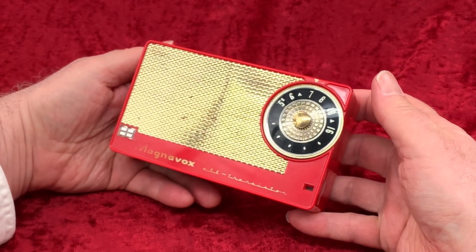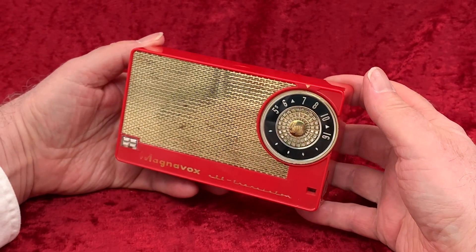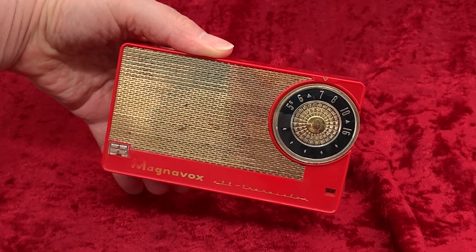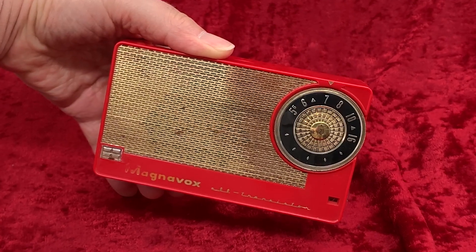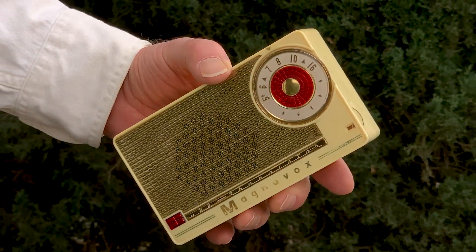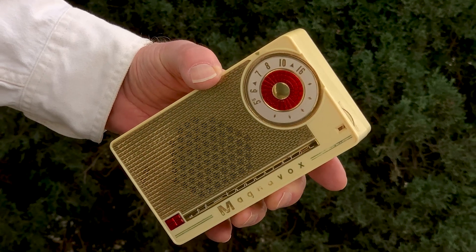In what we call a horizontal coat pocket configuration, this is a good-looking radio. We're going to look at two of these today — this red one, which is a little bit later in the production run of this model, and this white one, which is one of the earliest ones produced.